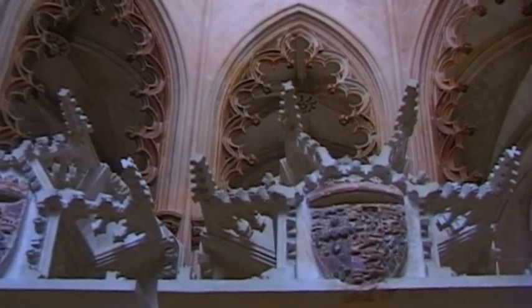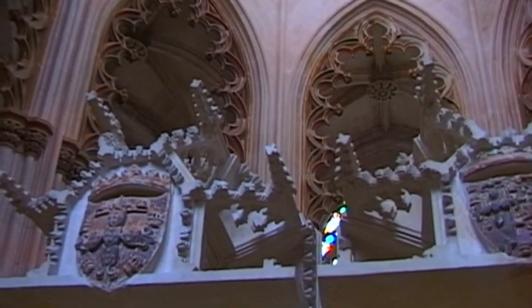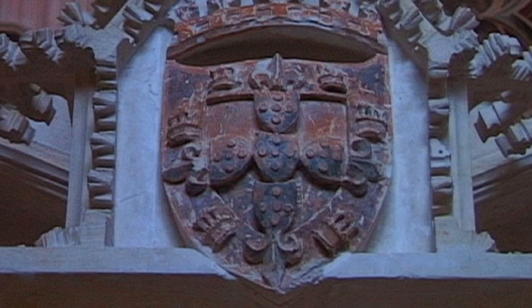Motifs of royal battle dress partly decorate the interior of the church, a reminder of its former builder and patron, Joao I.